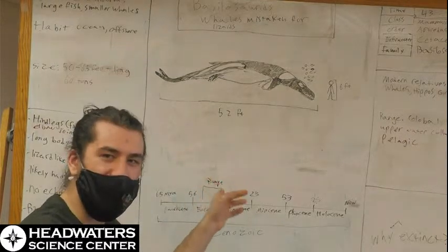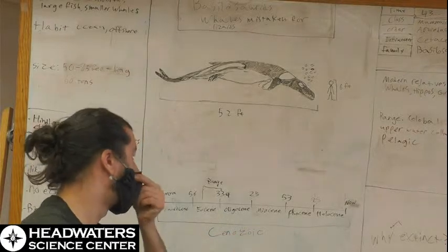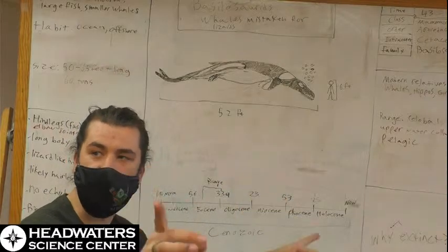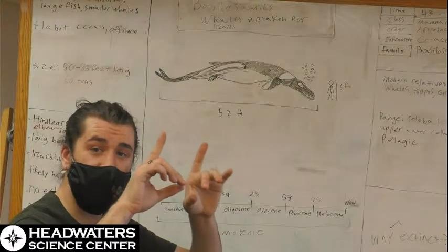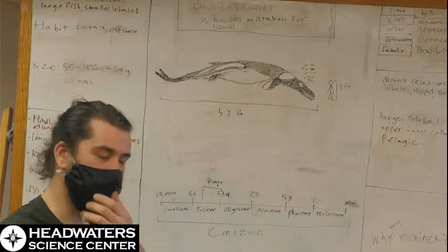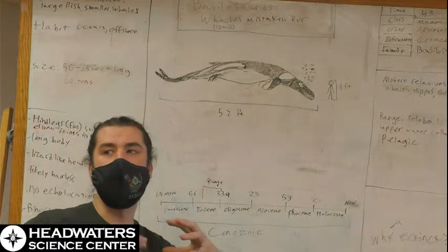There were a couple of things that are kind of weird about them other than the back legs and the elbow joints. They actually didn't have a blowhole. They still had two distinct nostrils, which were roughly on the top of their head — so moving closer into that familiar form that we're used to.